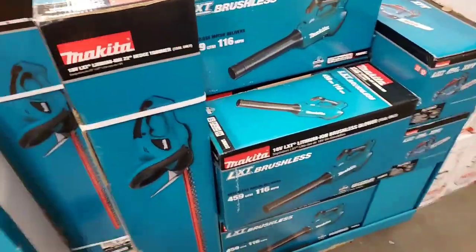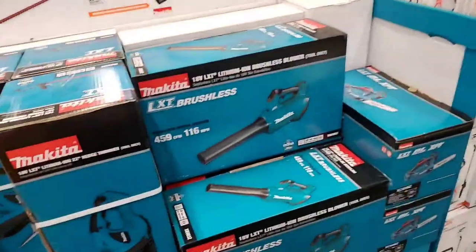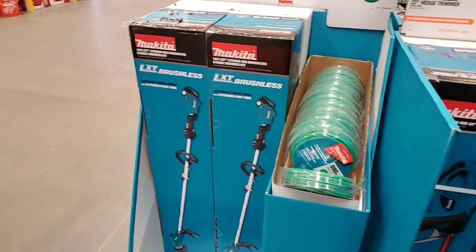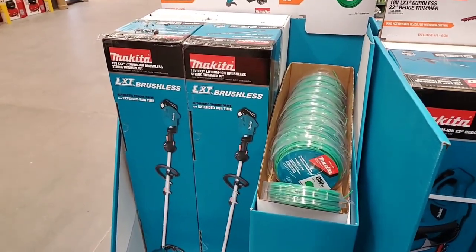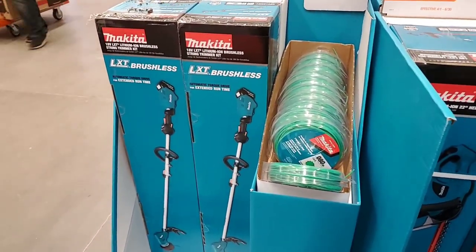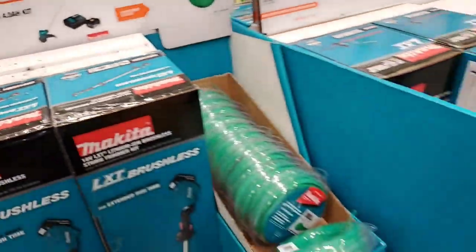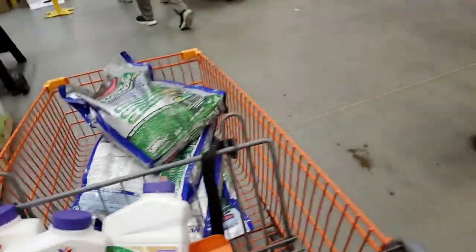If you go with the Makita, you got a chainsaw too and a hedge trimmer you can do for $129. Blower is $129, bare tool $199. Or you just go with the string trimmer. It's almost like the same string trimmer — for $80 more you're getting the blower. I'd do that.